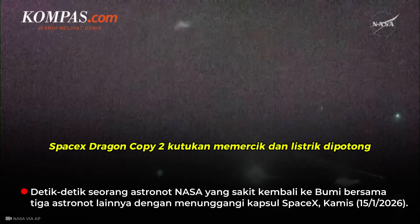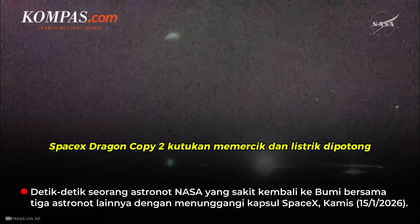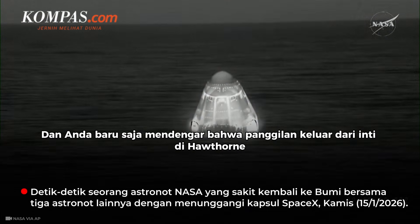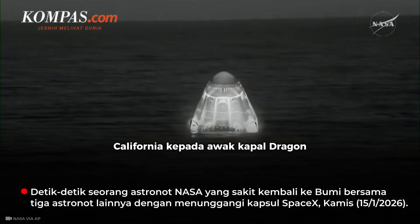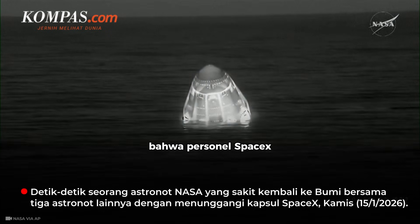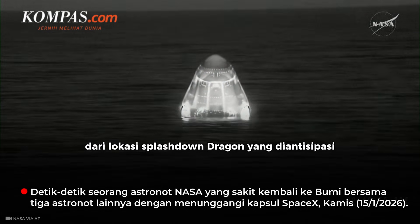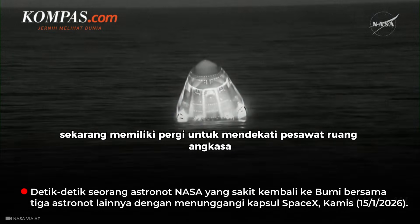SpaceX Dragon, copy — clear splashdown and mains are cut, we are in 4.800. That callout from the core in Hawthorne, California to the crew aboard Dragon confirms that SpaceX personnel in the vicinity of Dragon's anticipated splashdown location now have the go to approach.